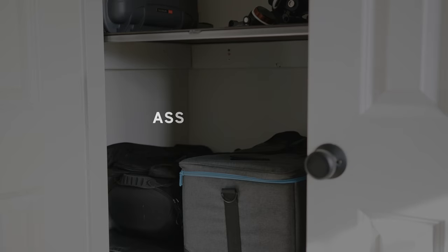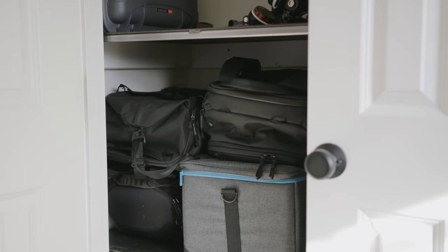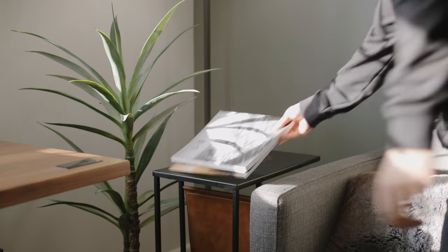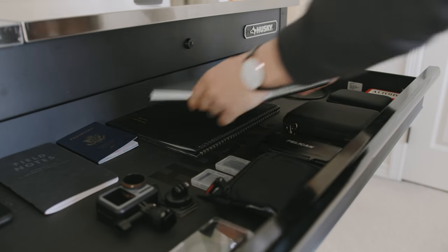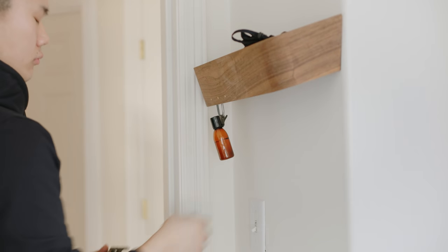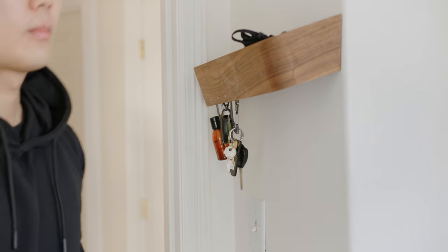My first tip for keeping your space clean and minimal is make sure you assign a home to every single item in your environment or in your space. Every item that you own should have a designated home or spot that you put it away if it's not there already. For me, it's things like books, cables, mics — I literally have a spot for everything that I own in this room. That is a crucial step if you're trying to declutter your home office, because when you don't have assigned homes for your items, that is when things start to get cluttered and you start to have things laid out all over the place. So it's really important that you assign a spot for each item that you have.